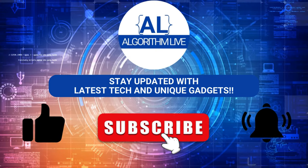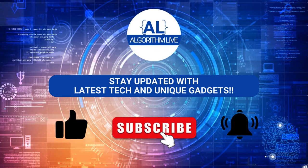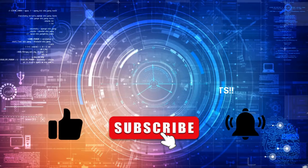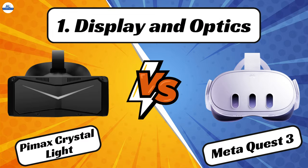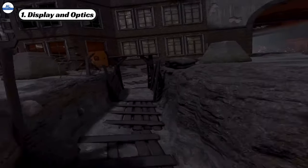Before we start, if you haven't already, make sure to subscribe to Algorithm Live and hit the bell icon to stay updated with the latest tech and unique gadgets. Let's kick things off with a crucial aspect of any VR experience: display and optics technology.